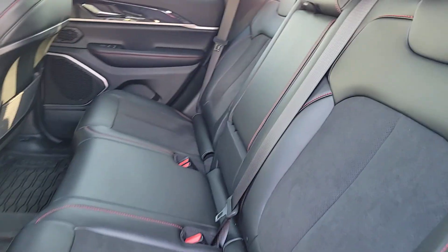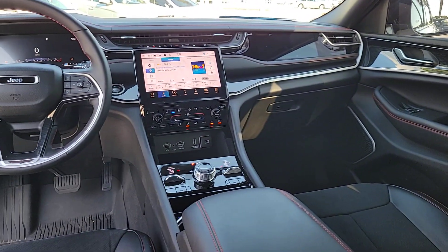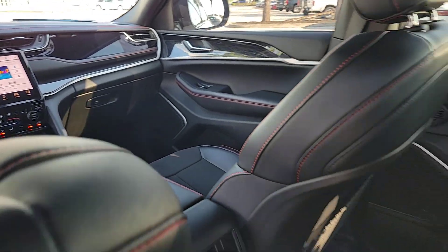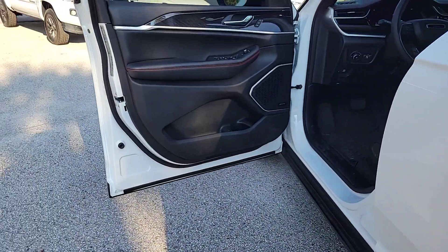These are just some of the great options this vehicle comes with: heated steering wheel, heated and/or cooled front seats, Apple CarPlay and/or Android Auto, pre-collision system, touchscreen infotainment system, and navigation system.